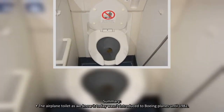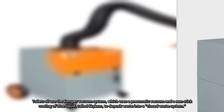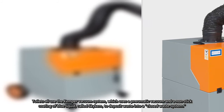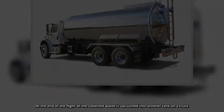The airplane toilet as we know it today wasn't introduced to Boeing planes until 1982. Toilets all use the Kemper vacuum system, which uses a pneumatic vacuum and a non-stick coating of blue liquid called SkyCam, to deposit waste into a closed waste system. At the end of the flight, all the collected waste is vacuumed into another tank.